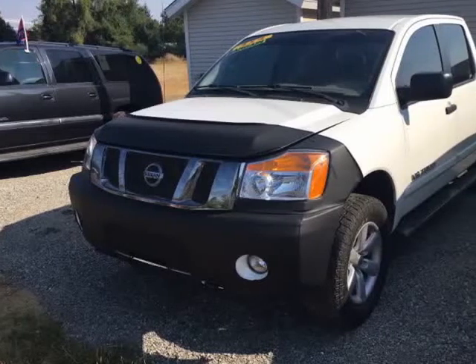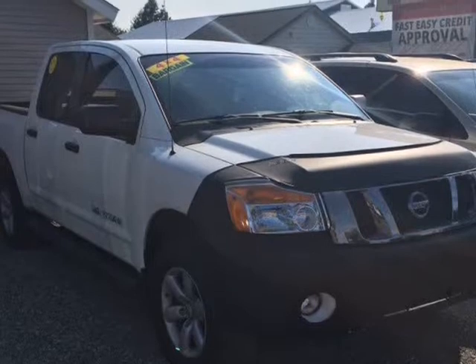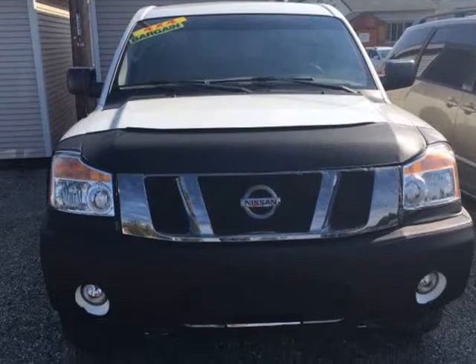This 2011 Nissan Titan is brought to you by Hayden West Auto Sales. Back by popular demand, this beloved Nissan pickup has remained nearly unchanged from its original release in 2004.